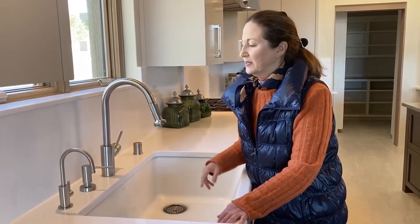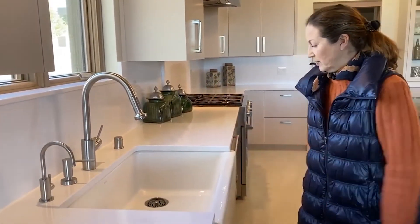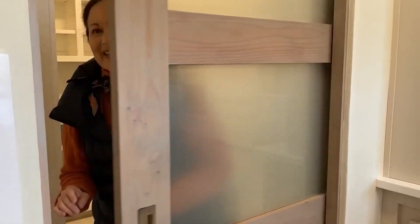Super solid. You've got a very nice and beautiful farm sink. And check out this huge pantry.